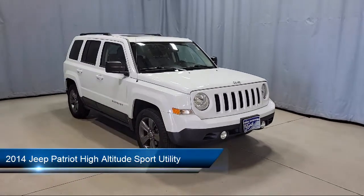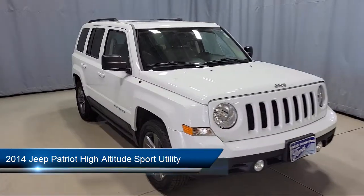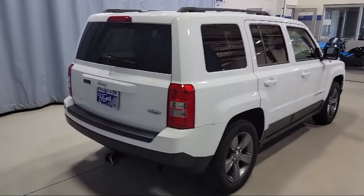This vehicle comes equipped with a split fold-down rear seat, Sirius satellite radio, heated door mirrors, heated front seats, roof rack, 17-inch aluminum wheels, and premium cloth bucket seats.